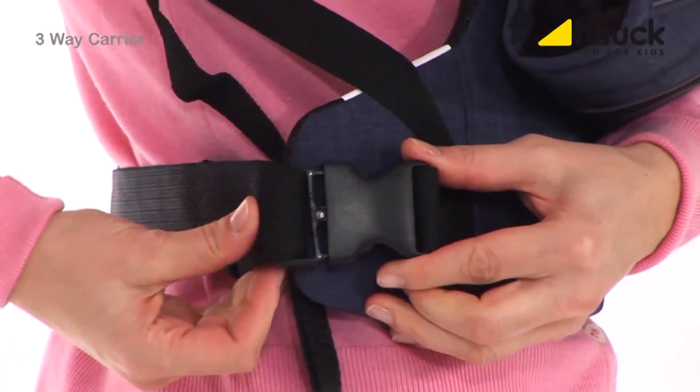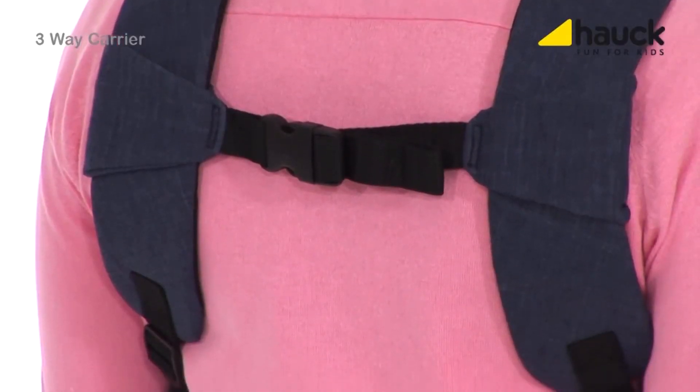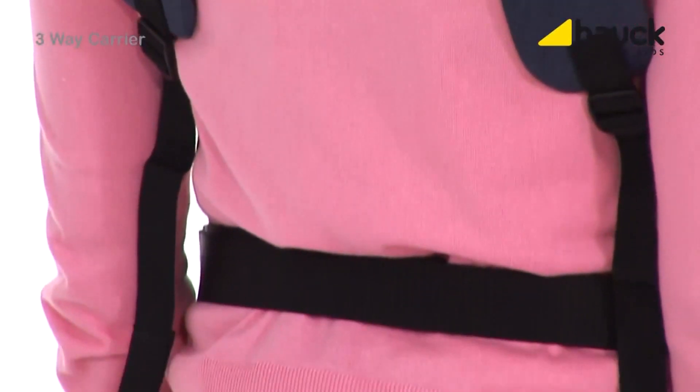The application is extremely simple. Thanks to the individually adjustable support system, the baby carrier is always positioned perfectly on your body.